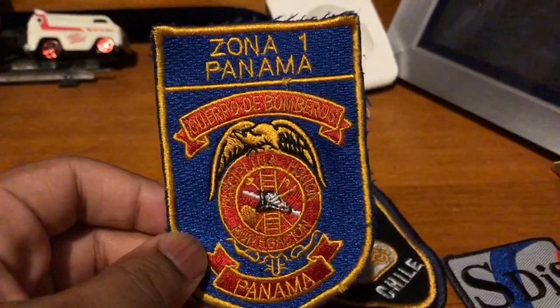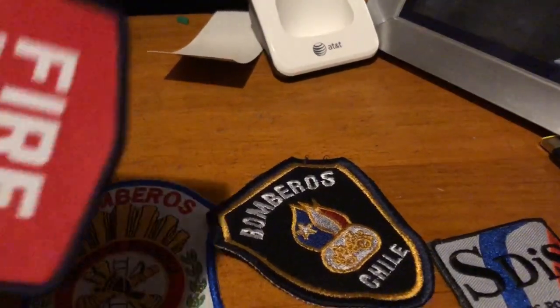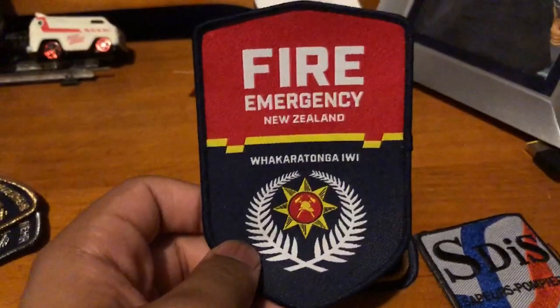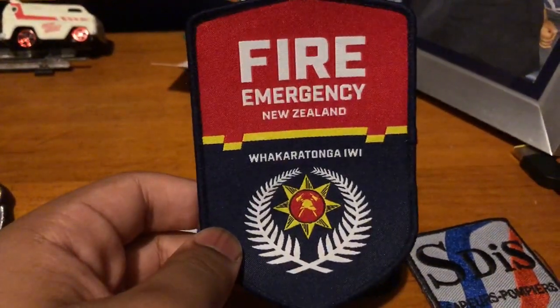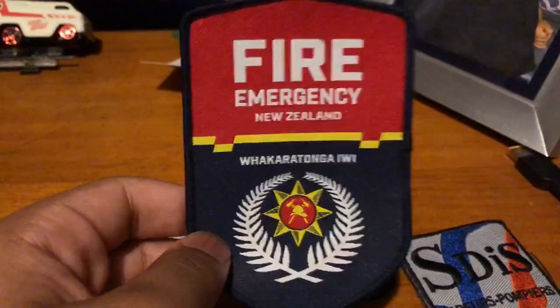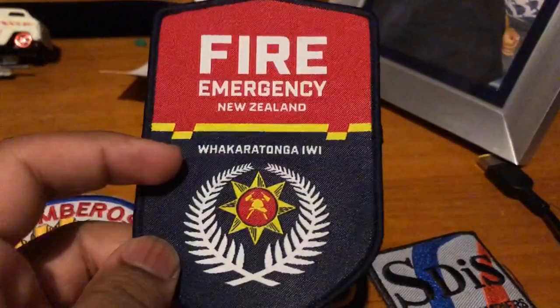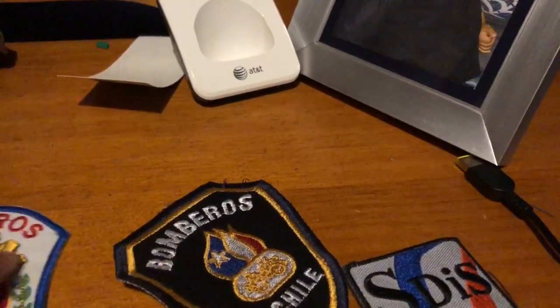Zone 1 Panama — this one is also very unique. New Zealand fire — the New Zealand one. I was not surprised how it came out. This one is very unique, but you know why? Because this is actually how some of the fire trucks in New Zealand look like. This is the paint scheme they have — it's red on the top with a yellow stripe and then black on the bottom. I think I saw some fire trucks like that in New Zealand.